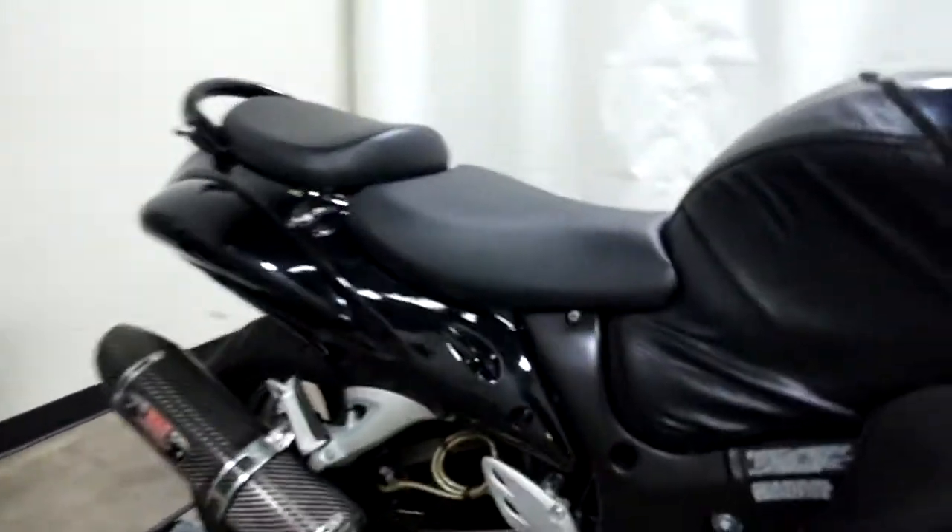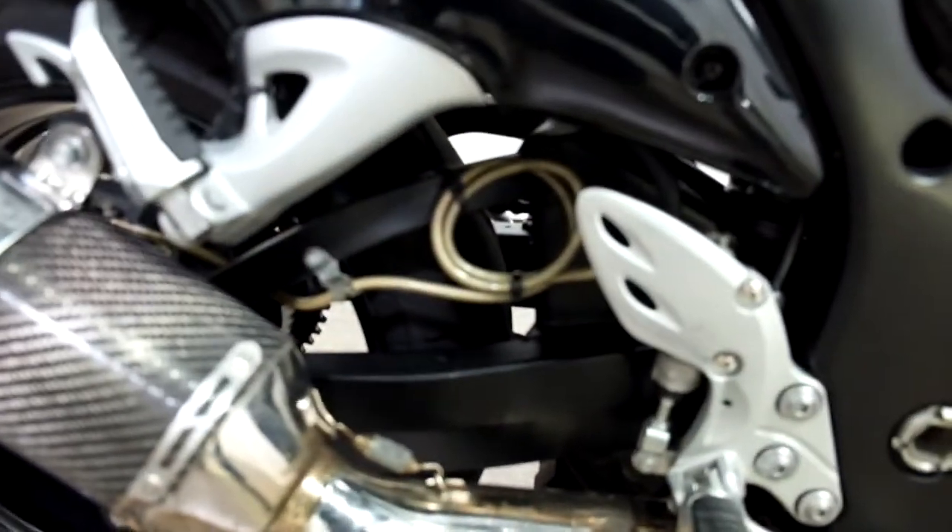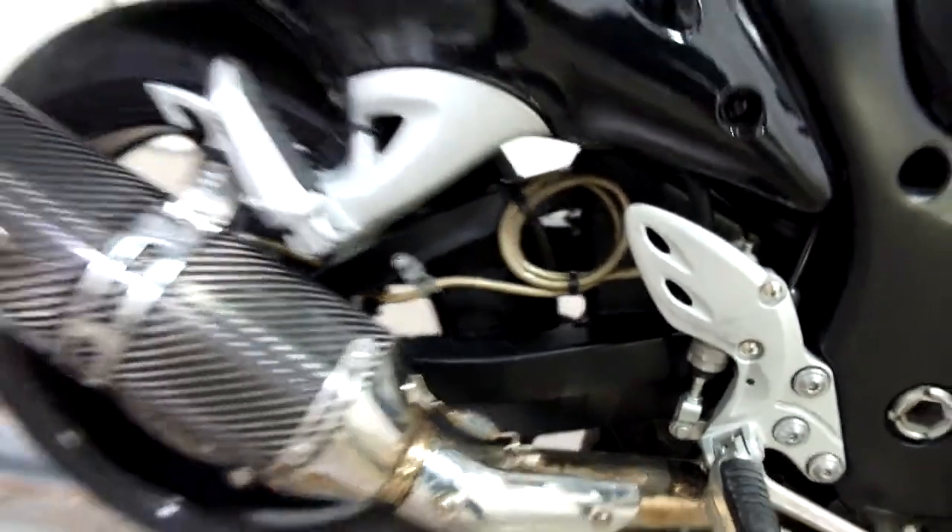One thing we've noticed here is it looks like they've put extended brake lines on it, so this must have had an extended swing arm on it at one point.